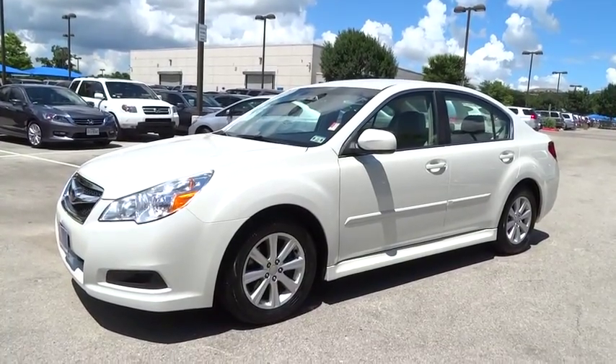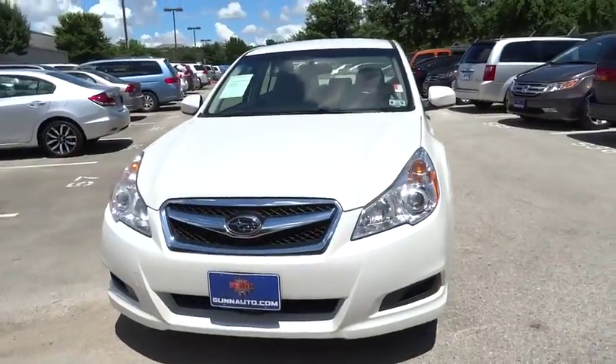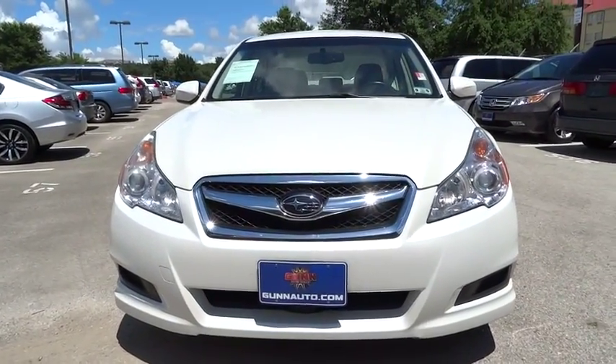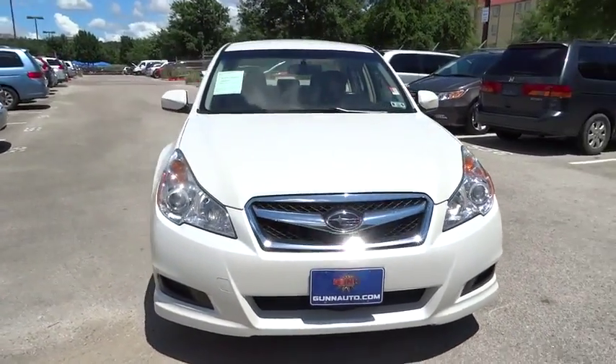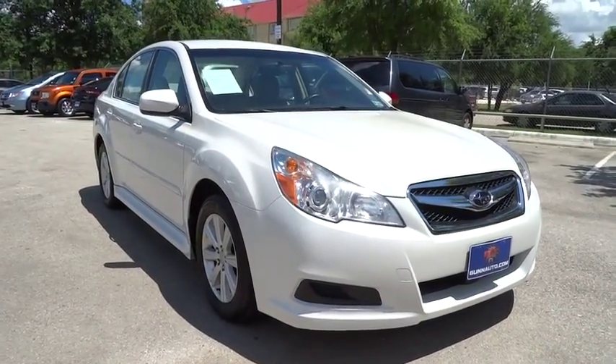2012 Legacy. The Subaru Legacy offers a roomy interior and a dynamic drive you feel every second you're in the driver's seat. It's a refreshing alternative to the alternatives. This vehicle has less than 65,000 miles.